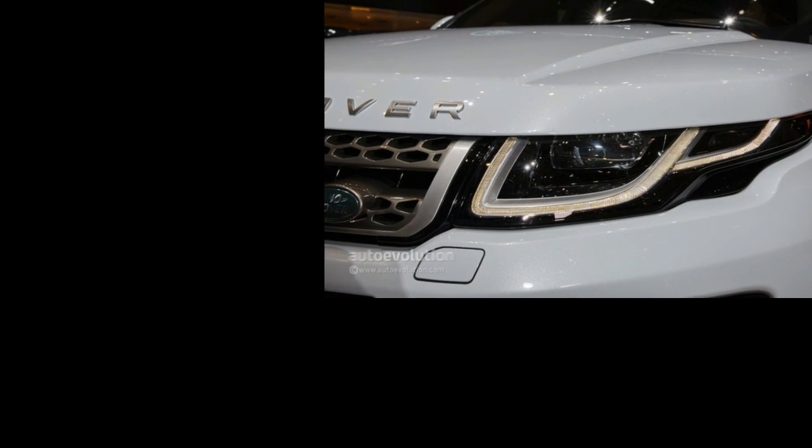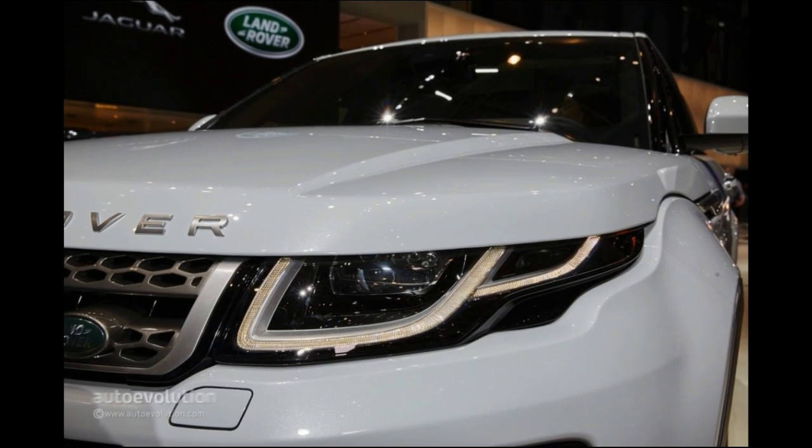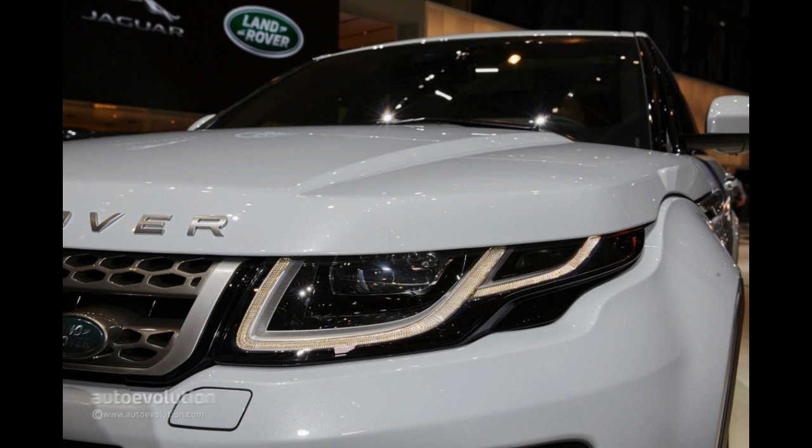The Range Rover Evoque is not necessarily an old model on the car scene and its design is far from perished, but the Brits decided that it could use a small facelift in 2015 and they brought their new car to the Geneva Motor Show for a proper introduction.